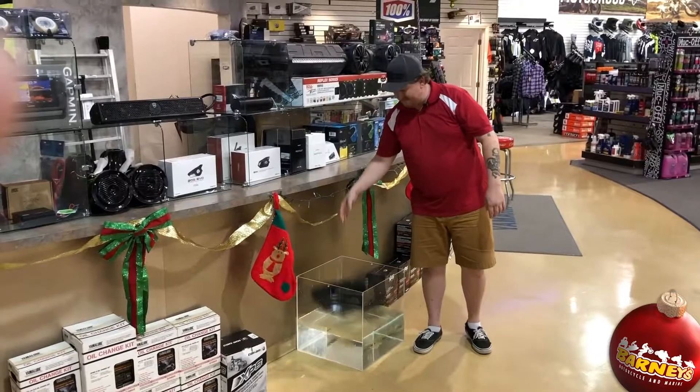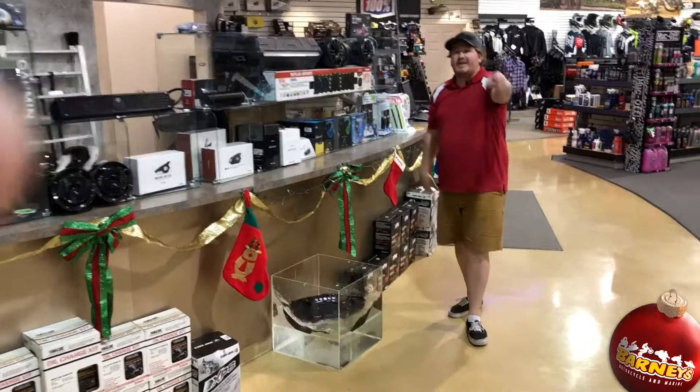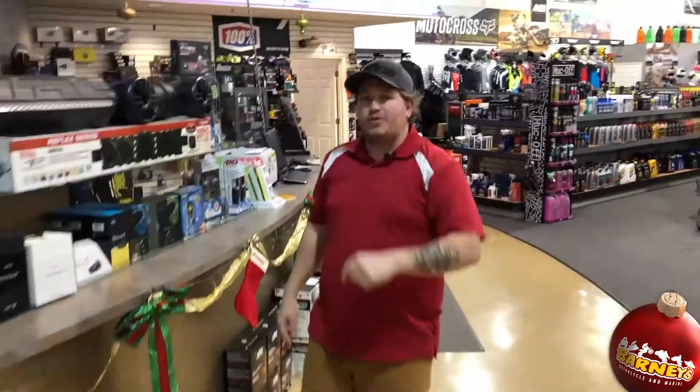It's also waterproof. So if you want any more information about this cool product that was just released, come to one of our three locations: Brandon, Brooksville, or see me here at St. Pete.